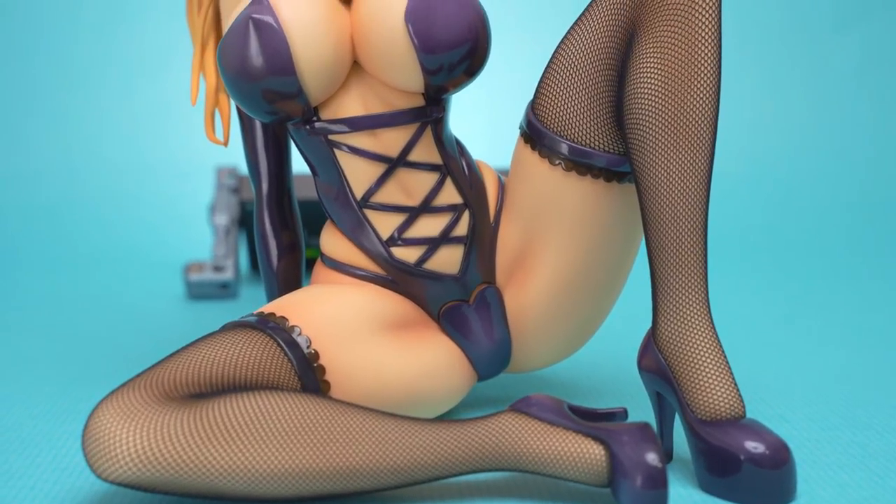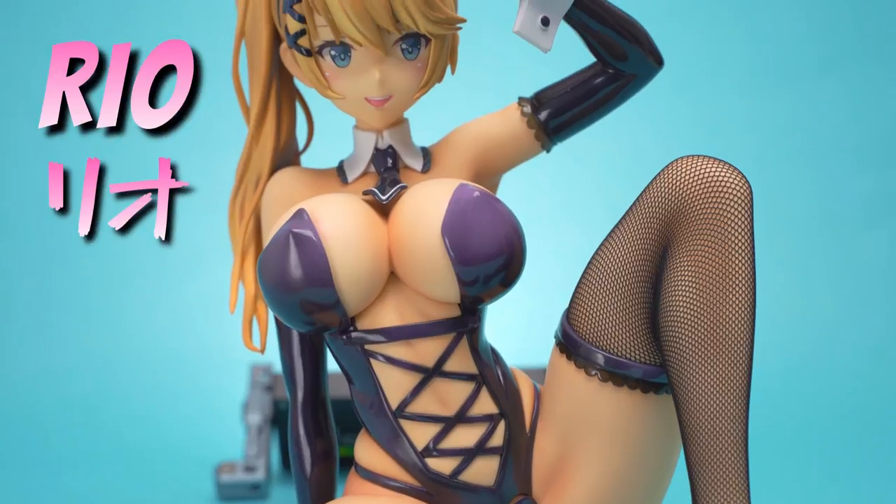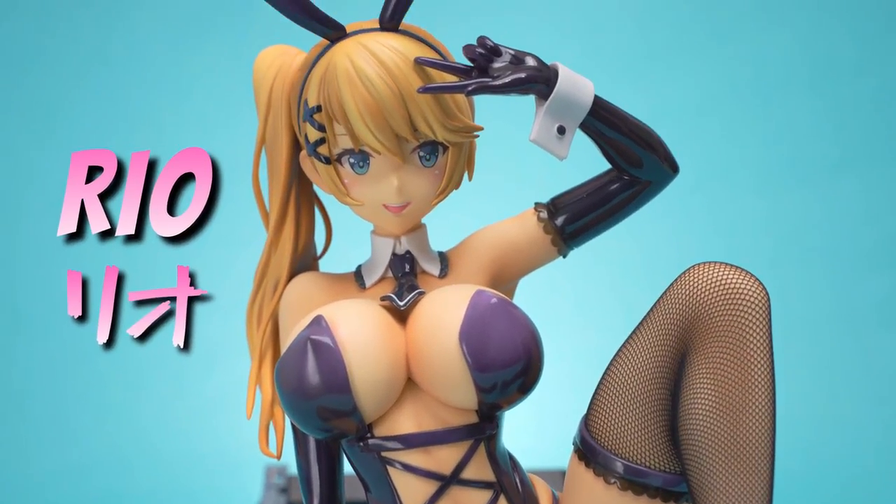We have a large-scale bunny girl figure today. Her name's Ryo, made by one of the companies which specializes in bunny girls, Binding.